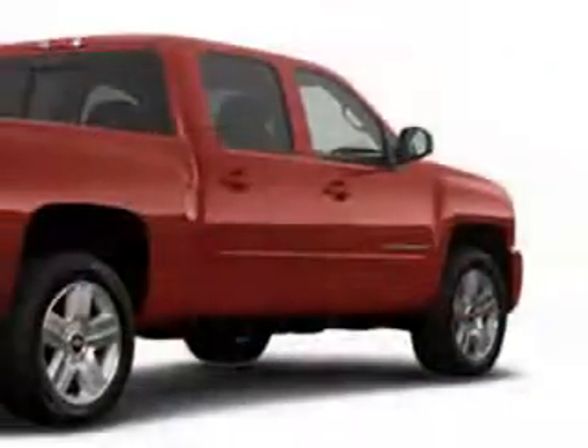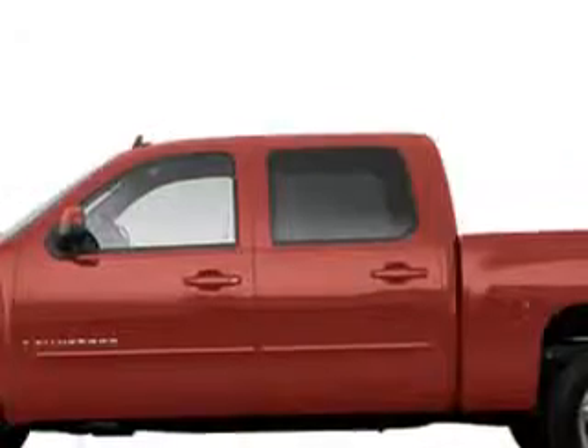Imagine driving this red '08 Chevrolet Silverado 1500 with an 8-cylinder engine and an automatic transmission. Enjoy this utility truck with features like roll stability control, airbag deactivation, vehicle stability assist, multifunction display, and much more.